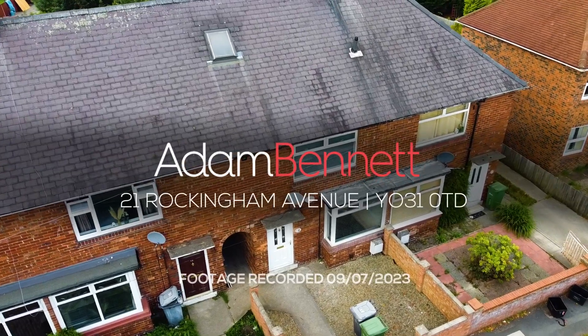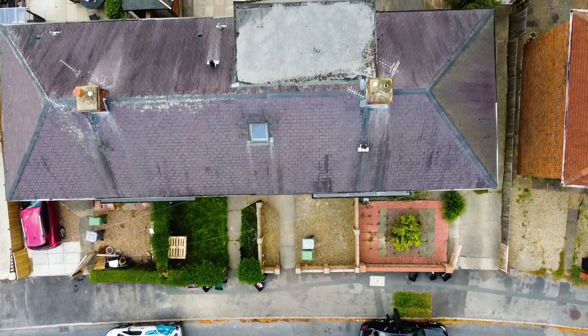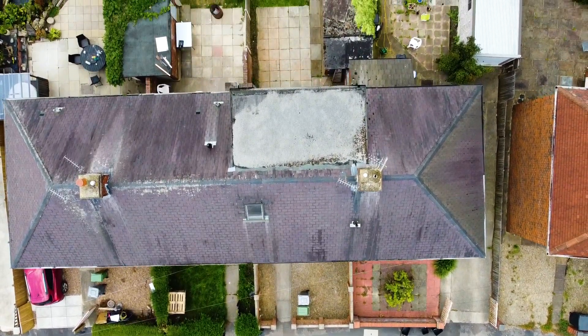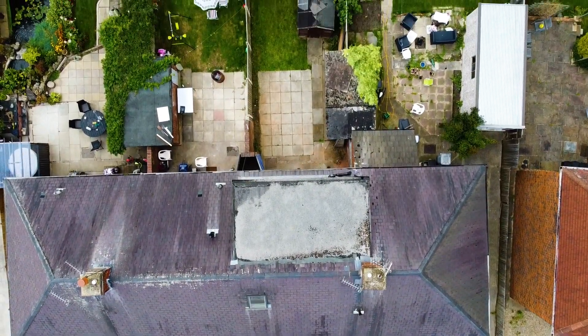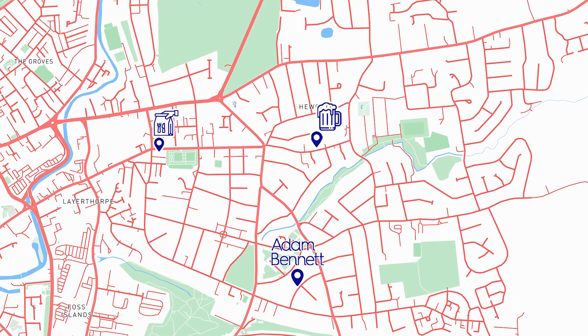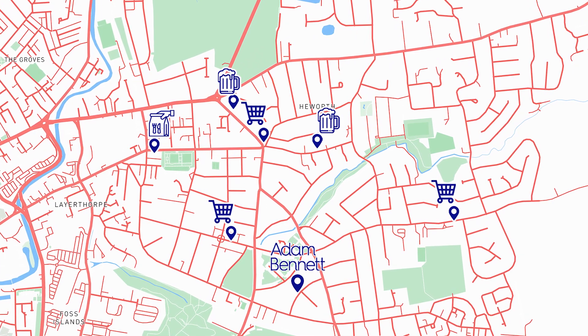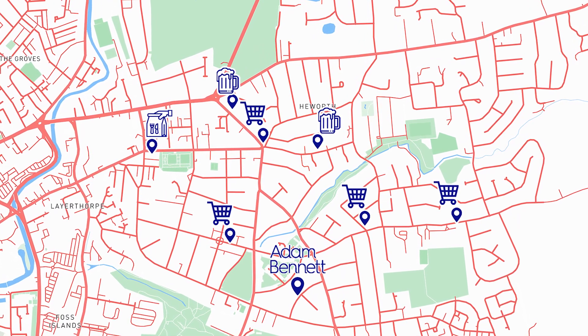Welcome to 21 Rockingham Avenue, a fantastic five-bedroom student property located in a great area. The property is just 0.8 miles from York City Centre and just over a mile to York St John University, meaning it is perfect for everyone.